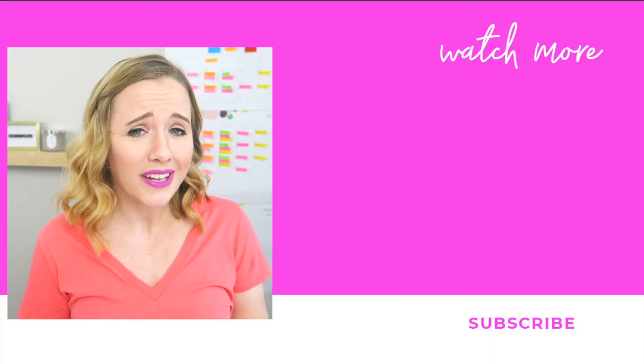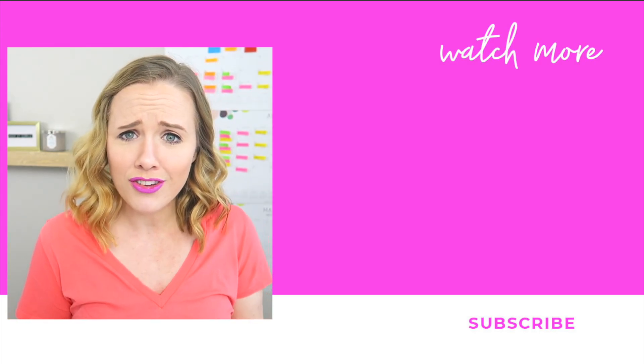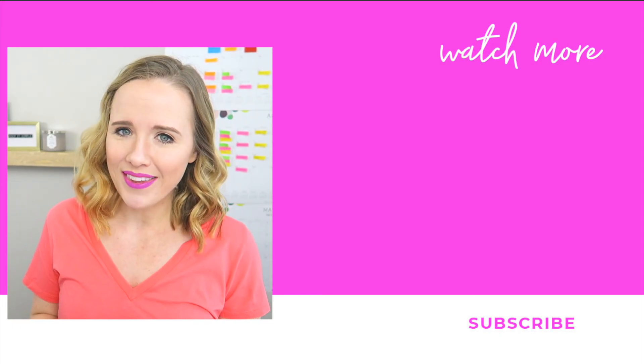If you have not done so, make sure you click that subscribe button. Give this video a like if you enjoyed it. And watch that video that I have suggested on the screen right now. Thank you so much for watching and I'll see you in the next video. Bye.